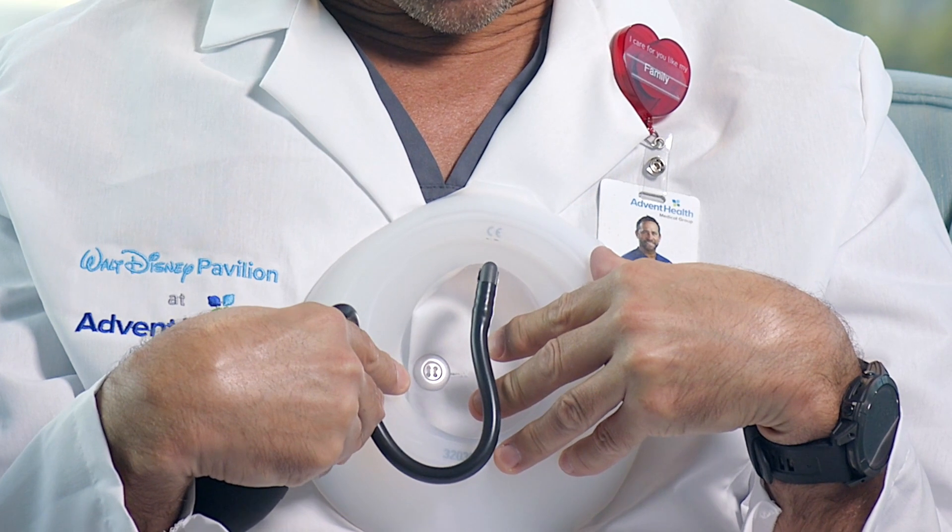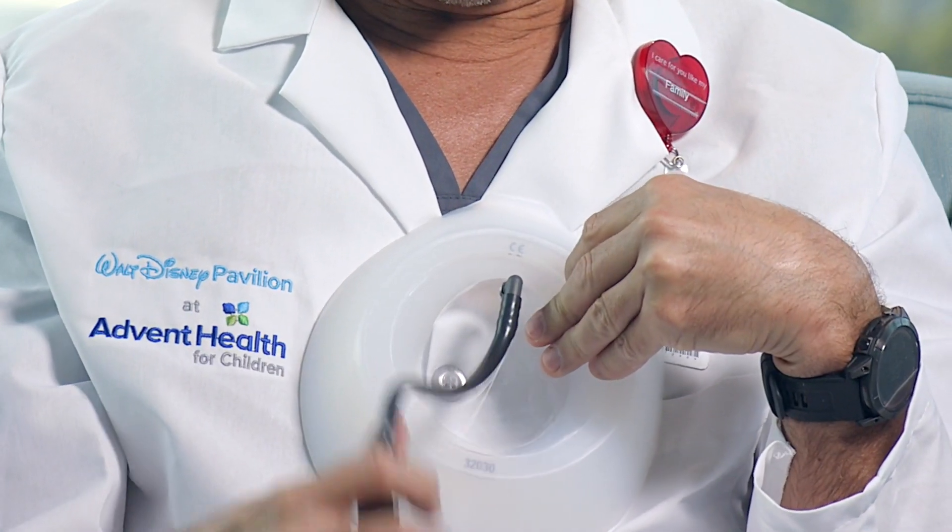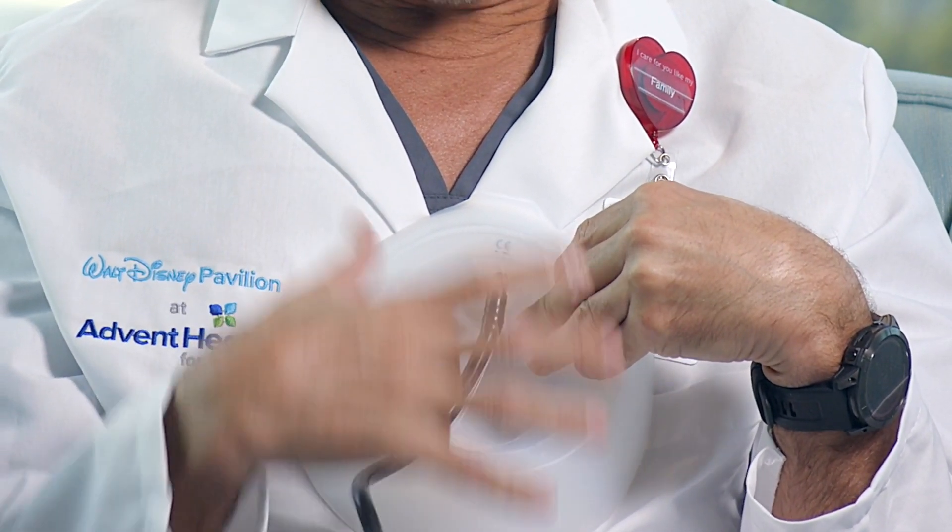There are a few ways to treat pectus excavatum. We like to start with the least invasive or non-surgical means, and that's with an invention called the vacuum bell, which is made in Germany. The bell is placed over your chest where the chest is sunken, and the patient squeezes this little bulb and it pulls the sternum up to the vacuum bell.